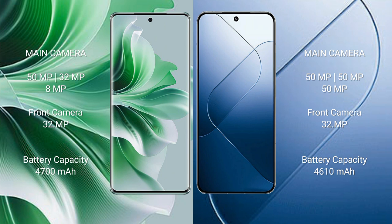Oppo Reno 11 Pro has a 4700mAh battery with 80W fast charging support. Xiaomi 14 has a 4610mAh battery with 90W fast charging support.